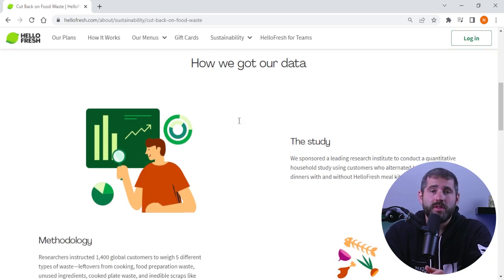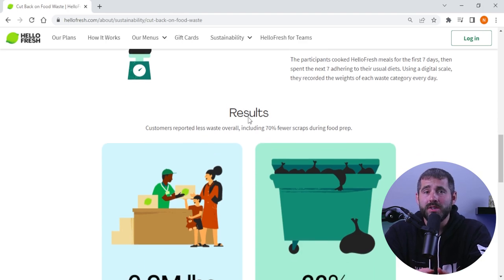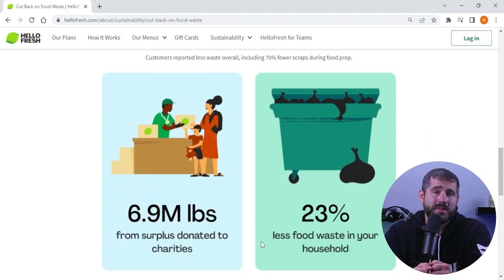With a variety of dietary options, flexible ordering, and a commitment to quality and safety, they're a great option for busy families, singles, and anyone looking to simplify mealtime.